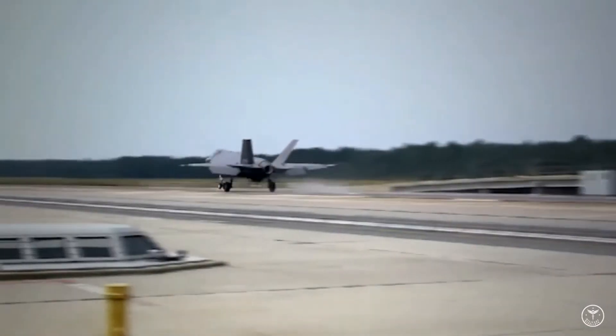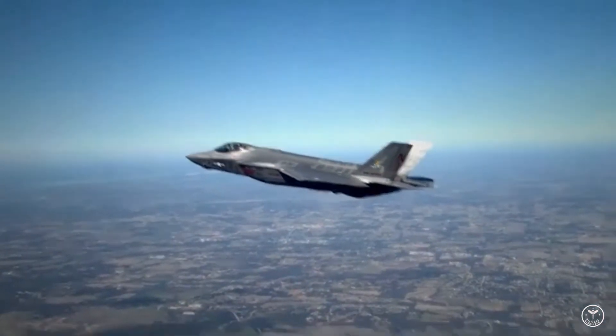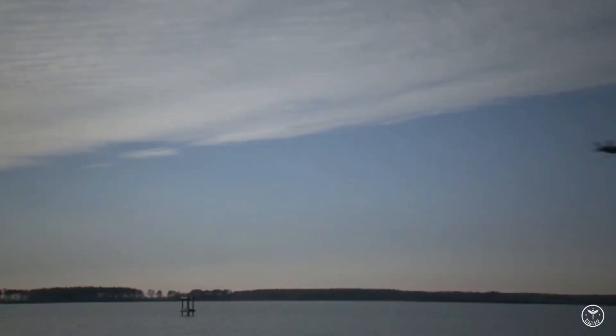However, the camouflage on the 65th's aggressor F-35s is limited and does not cover the entire aircraft. No camouflage has been applied to the underside of the jets.